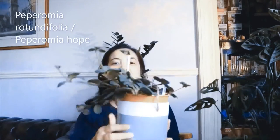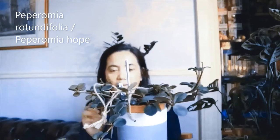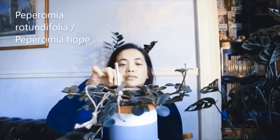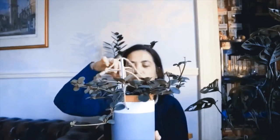My third one is Peperomia hope — in the US it's commonly known as Peperomia hope, and the scientific name is Peperomia rotundifolia. Sorry if I pronounce it wrong! I'll write the names on the screen. I got this one in April this year.